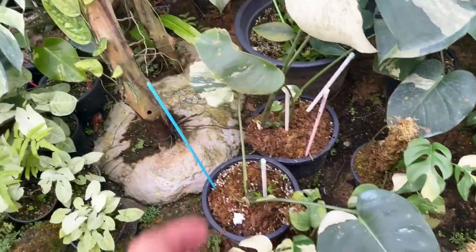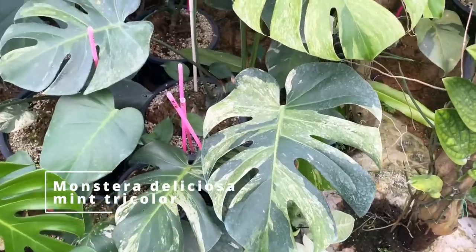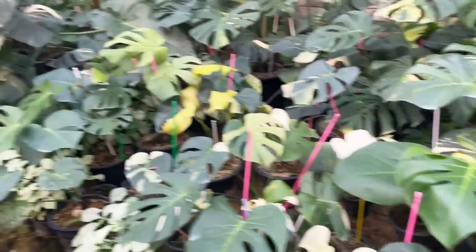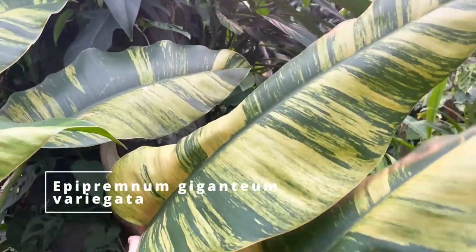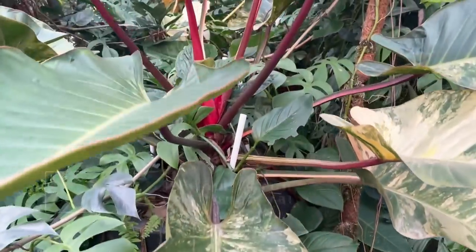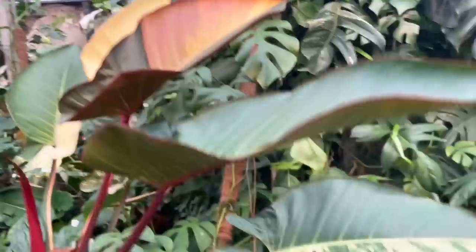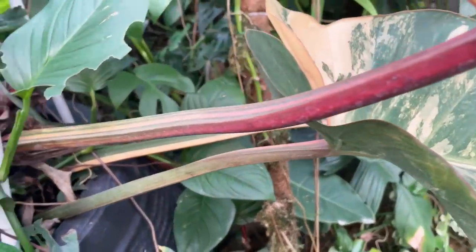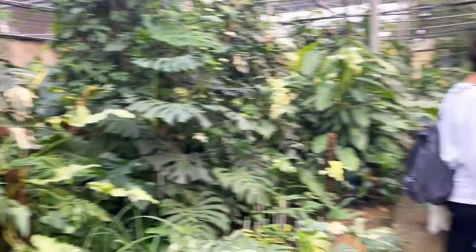Monstera deliciosa mint - beautiful, really sought after now. And tetrasperma mint - coming into the market lately. Last year nobody could have it yet, but this year we're starting to see a little bit. What is this one? Mint tricolor - yes, all of them are stable like this. My first time seeing it! And this is Epipremnum giganteum - you see the copper color? Beautiful. Where is this from? From southern Thailand. This is a beautiful variegated red congo - look at those leaves. It's on my wish list. The variegation turns into a cream-orange but starts out like a sunset red, and look at the petiole - it's electrifying.